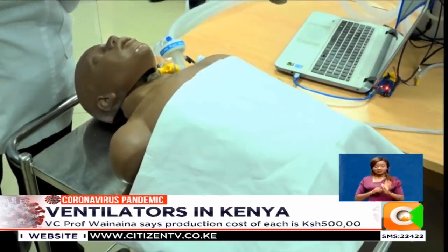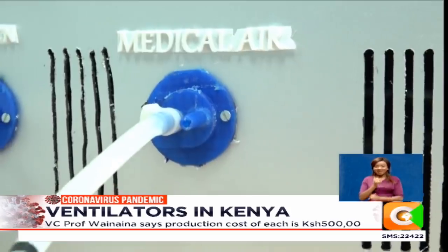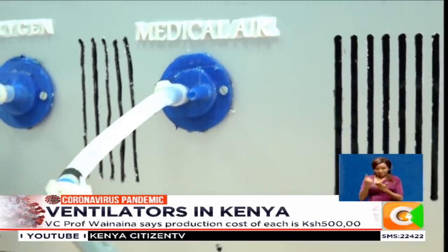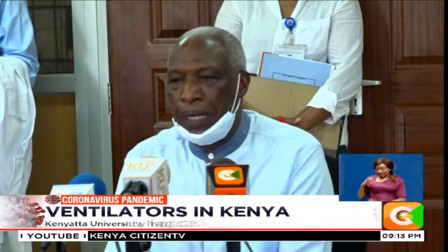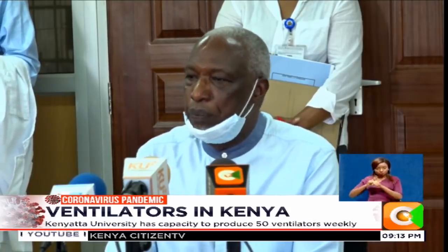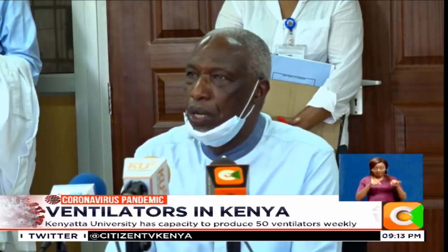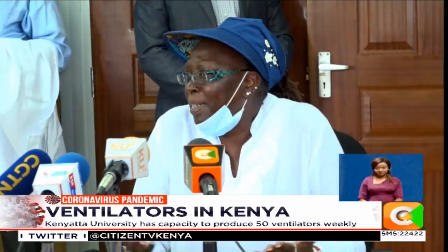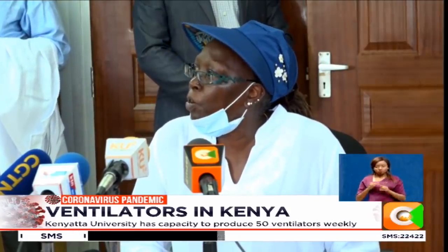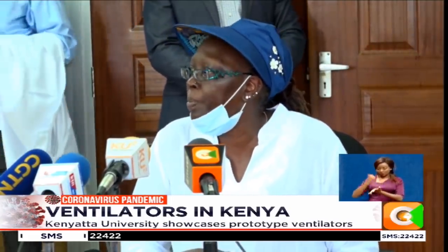Kenyatta University says it has the capacity to produce 50 ventilators per week if its prototype is given the go-ahead. All the materials being used can be sourced locally, and therefore it does not require a lot of money. The team should also be able to conduct a second demonstration to the medical authorities who are responsible for approving the necessary equipment.